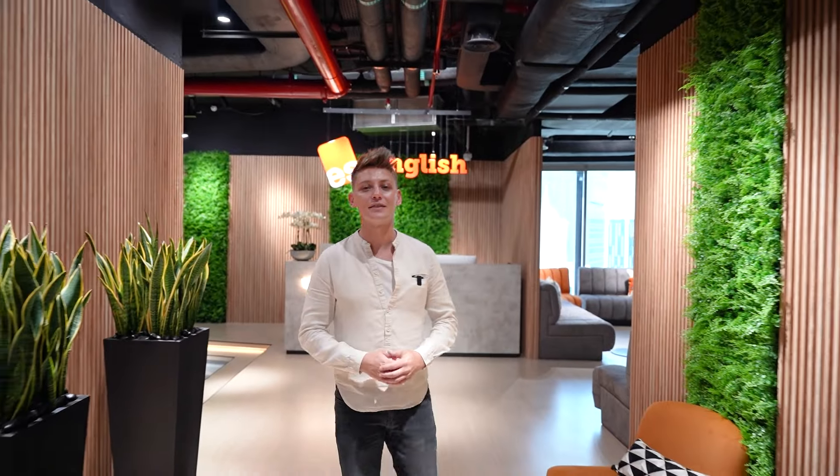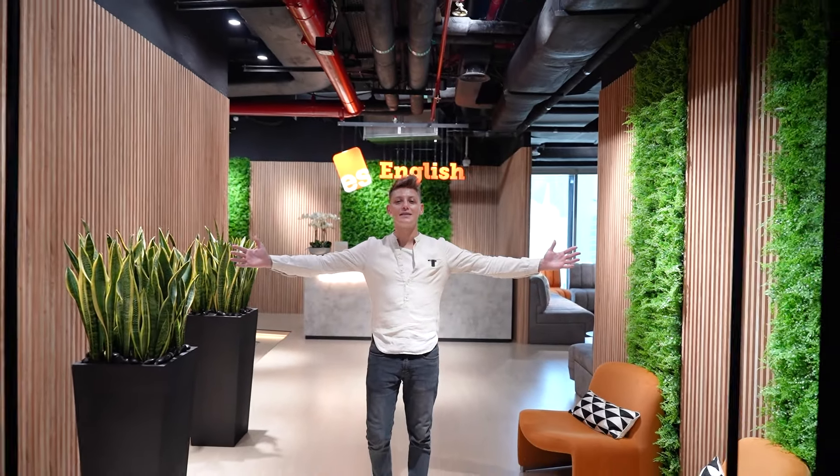We can't wait to welcome you to our brand new campus and an amazing learning experience. Come and join us at ES English Dubai.